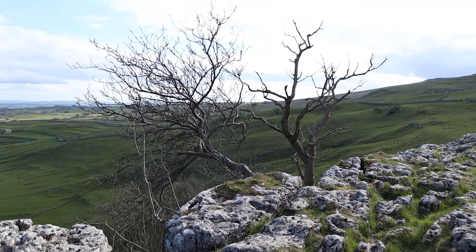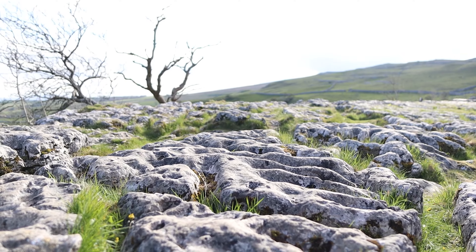You might actually recognise this place from one of the Harry Potter films as it was filmed right here — I think it was the Deathly Hallows. In the film they decided to pitch up a tent and camp here, which seems like a horrible place to camp because of these interesting rock formations on the floor.